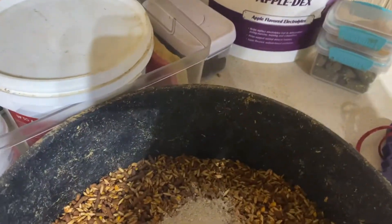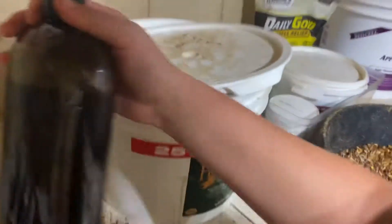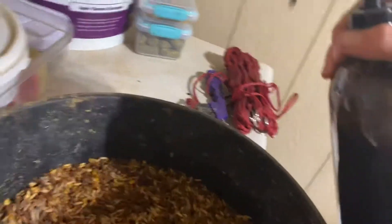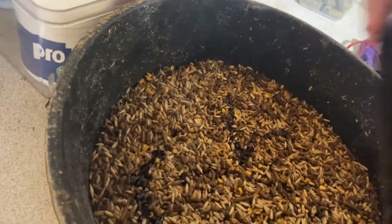We mix this up a little bit. Then we take some of this, which is Liquid 747 — he gets six pumps: one, two, three, four, five, six. Going to get it on my shirt! Six pumps of that, and then you mix it up.